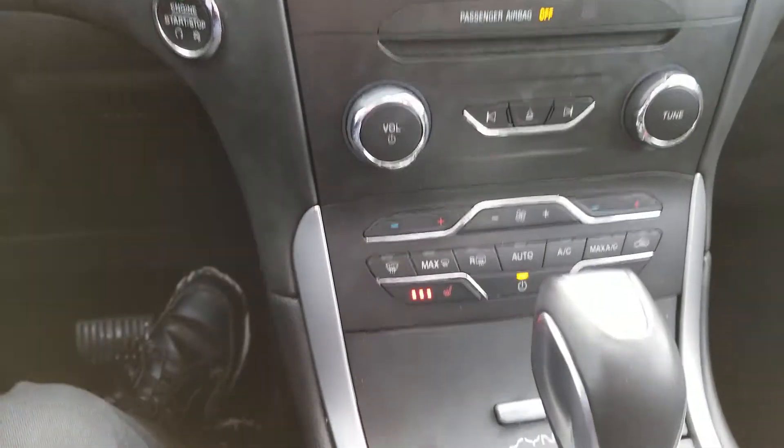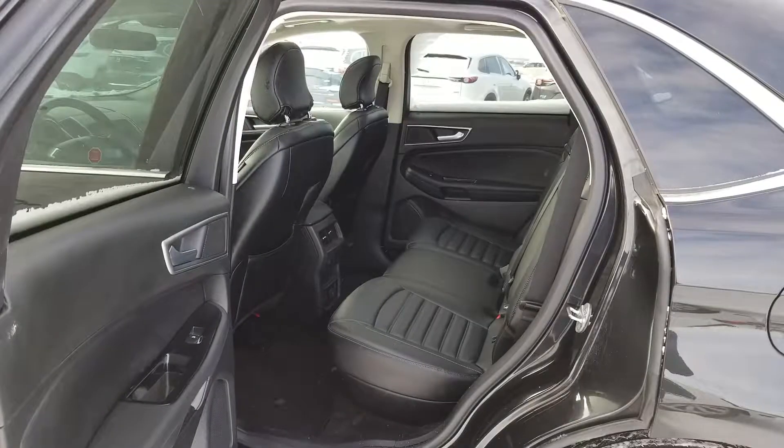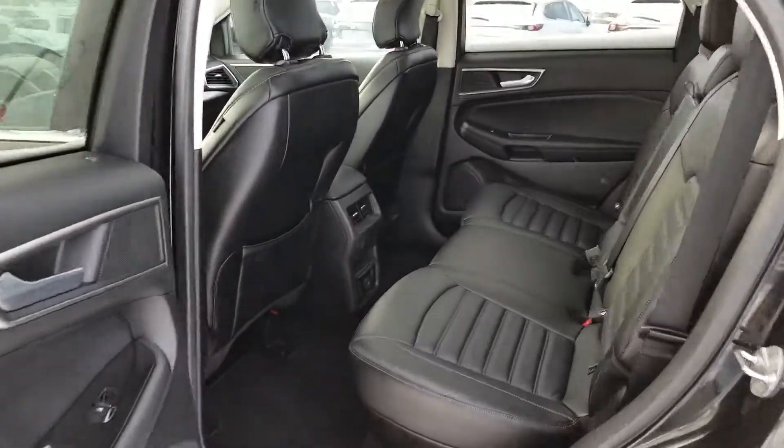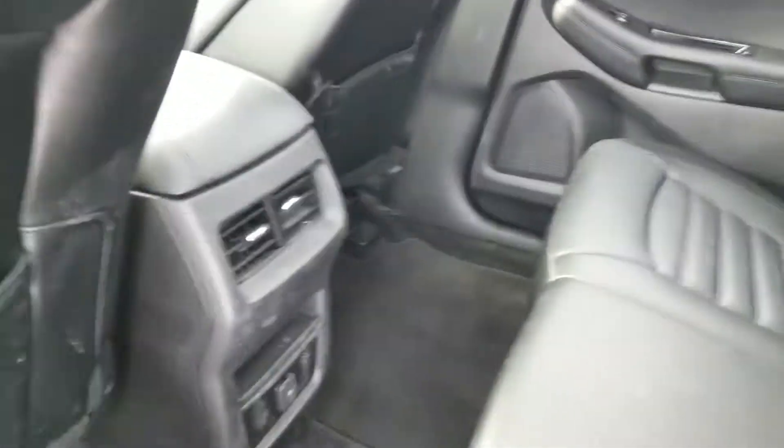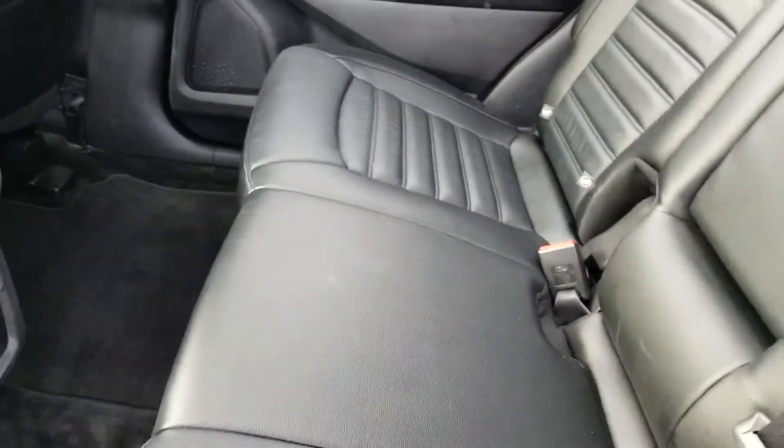Heated seats as well, as you can see. Leather interior. Tons of space in the back here too with leather interior. Vents for the comfort of your passengers for the heating. Cup holders for anybody that might be riding with you.